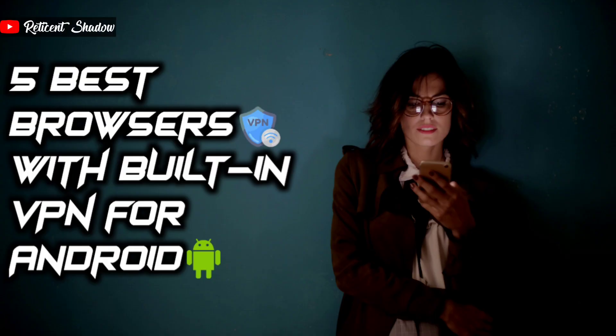Hi guys, we are back with another video. While surfing on the internet, you might be unable to access content or services because it is either blocked by the government in your region or it is limited to a specific region. You can get past this by using a good VPN service, but why use another application when you can get the best browsers with built-in VPNs?